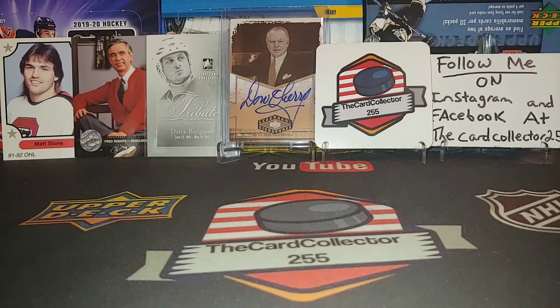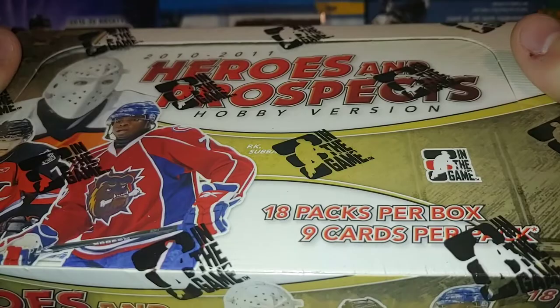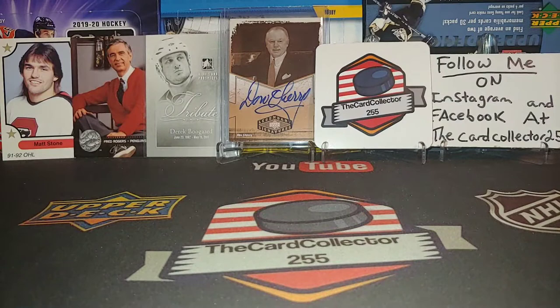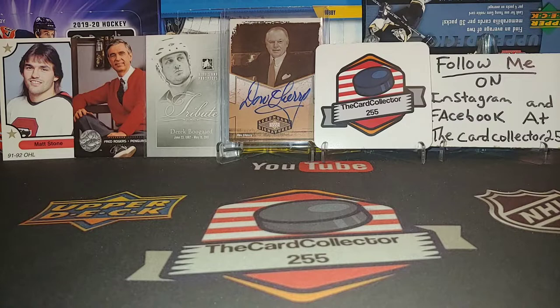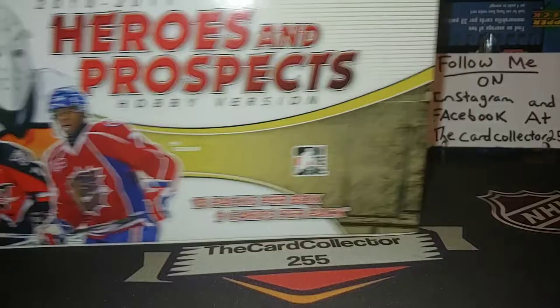Hey guys, this is the Card Collector, and tonight for Friday Night Breaks we're doing a box of 2010-11 Heroes and Prospects. Take a look at this beauty — 18 packs per box, nine cards per pack. Hopefully we'll pull some Subban or something good. Before I get into this, make sure you guys subscribe for the 1500 contest. We're doing boxes four times a week, so it's always fun.